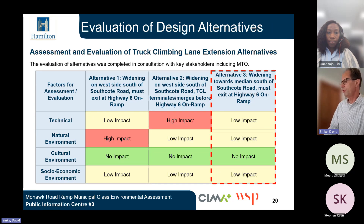Similarly to the previous evaluation, these three options were evaluated and the preferred alternative was determined to be Alternative 3 — widening towards the median south of Southcote Road with a must-exit at the Highway 6 on-ramp. The predominant reason for the preference for this alternative is that most of the work is being done towards the median, away from natural areas and residential land use, pushing the work further from those sensitive areas and resulting in lower impacts to the various relevant criteria.